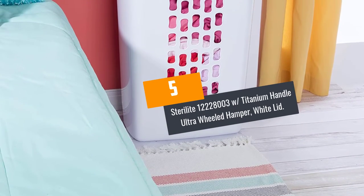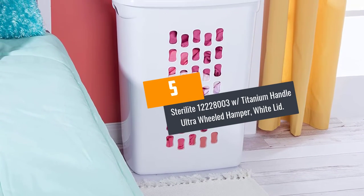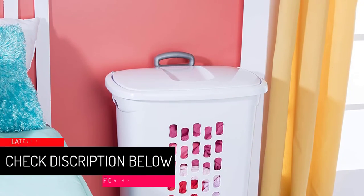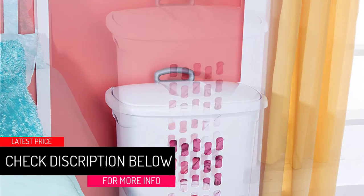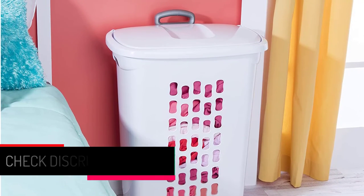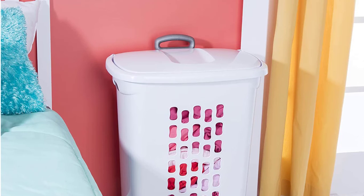At Number 5: the Sterilite 12228,003 with Titanium Handle Ultra-Wheeled Hamper, White Lid. The 12228,003 by Sterilite is a hamper that gives a range of features to lighten your burdens when it comes to laundry.